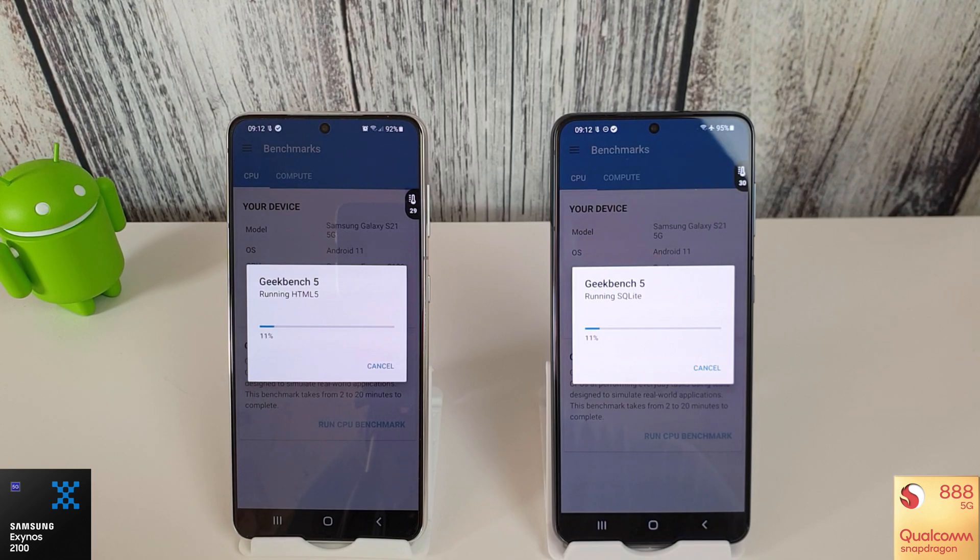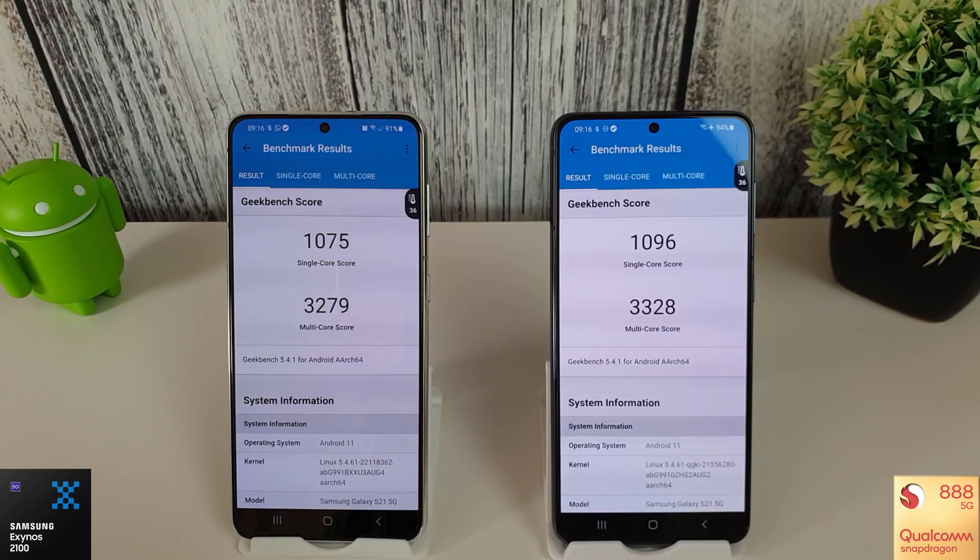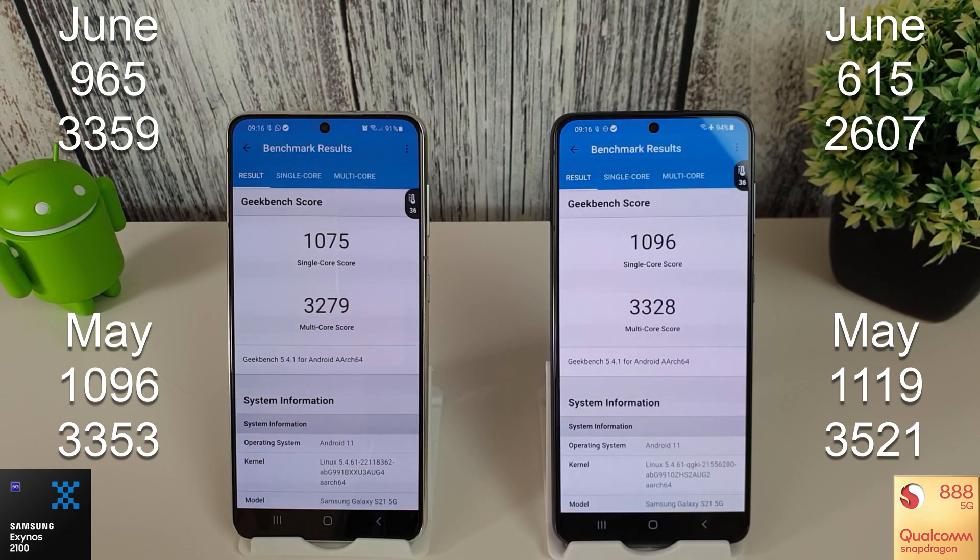We'll see how we get on with the July update and see how they both compare. The results are in and we're looking a lot better this time around. Compared to June's 965 single-core and 3359 multi-core, we've gone back up to over 1,000 on the single core on the Exynos, and 3279 on multi-core - not as good as May still. On the Snapdragon we've also gone up to over 1,000 - 1096 - which is nearly twice as good as last month's pitiful score of 615. The multi-core has gone up to 3328 compared to 2607.